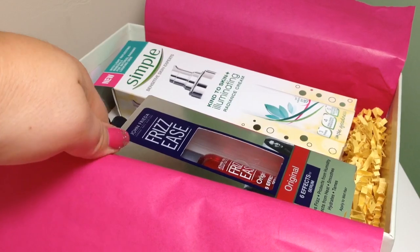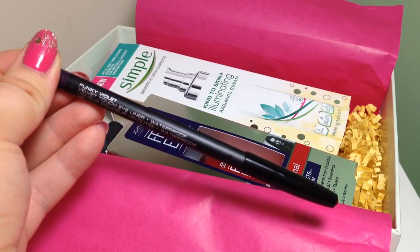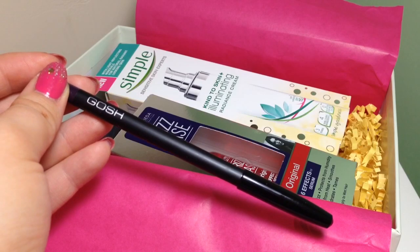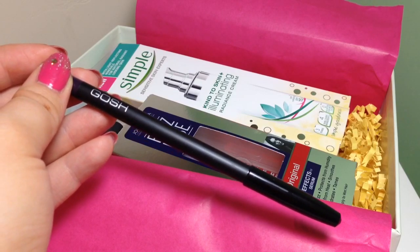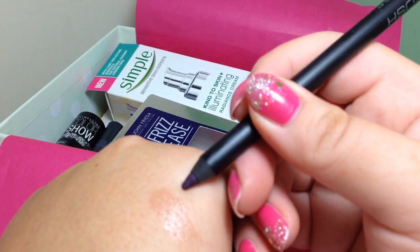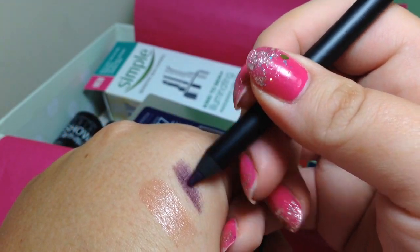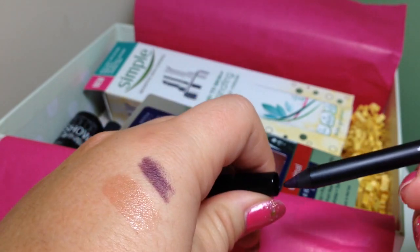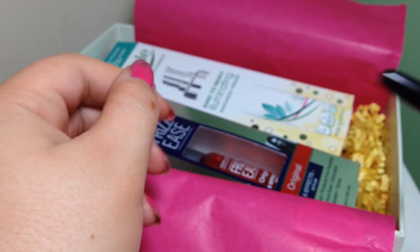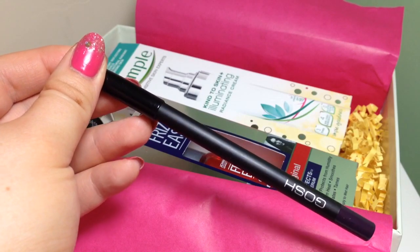The next one is by GOSH — the Velvet Touch Eyeliner in Funky Violet. It's enriched with Vitamin E and Jojoba oil, and it's a smudge-proof yet nourishing eyeliner that gives the wow factor. Full size at £4.99. I'll do a swatch — I've done it quite thick just so you can see the colour properly. It actually looks almost like a matte finish, which I really like, and it's a brilliant colour for me — I'll definitely wear that.